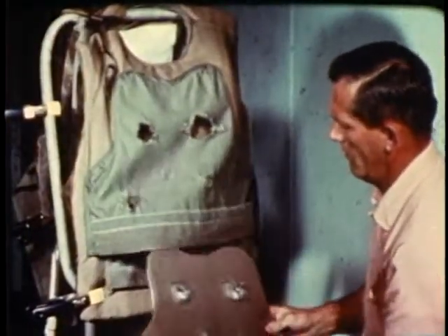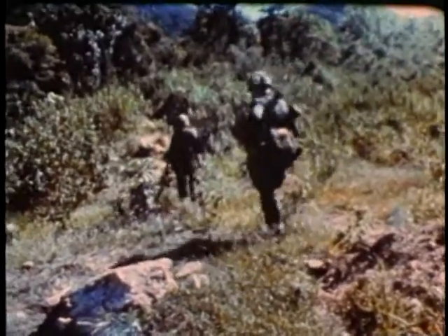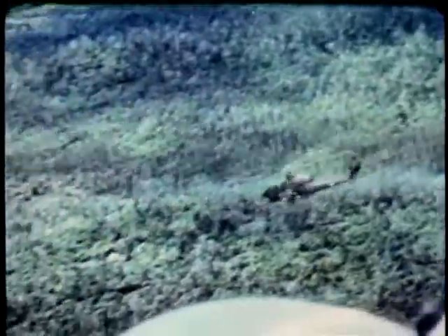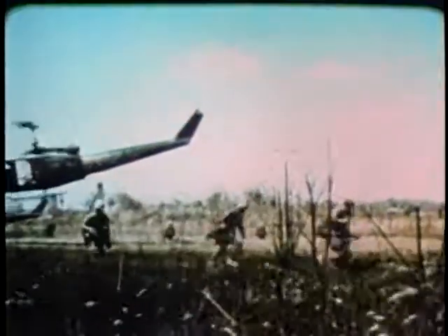For today's U.S. soldier: an armored vest to stop small arms fire, tropical boots that will protect his feet in wet areas, an improved backpack radio for more efficient combat communications, a fast helicopter gunship for close-in fire support. On today's Big Picture, the story of the Army's continuing effort to give the American soldier all that he needs for meeting tomorrow's challenge.